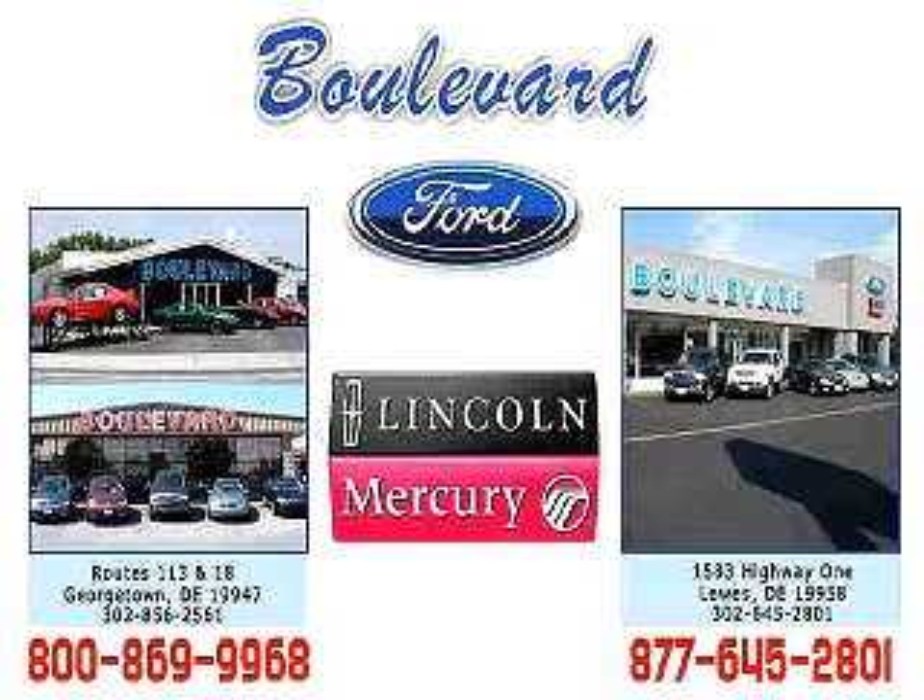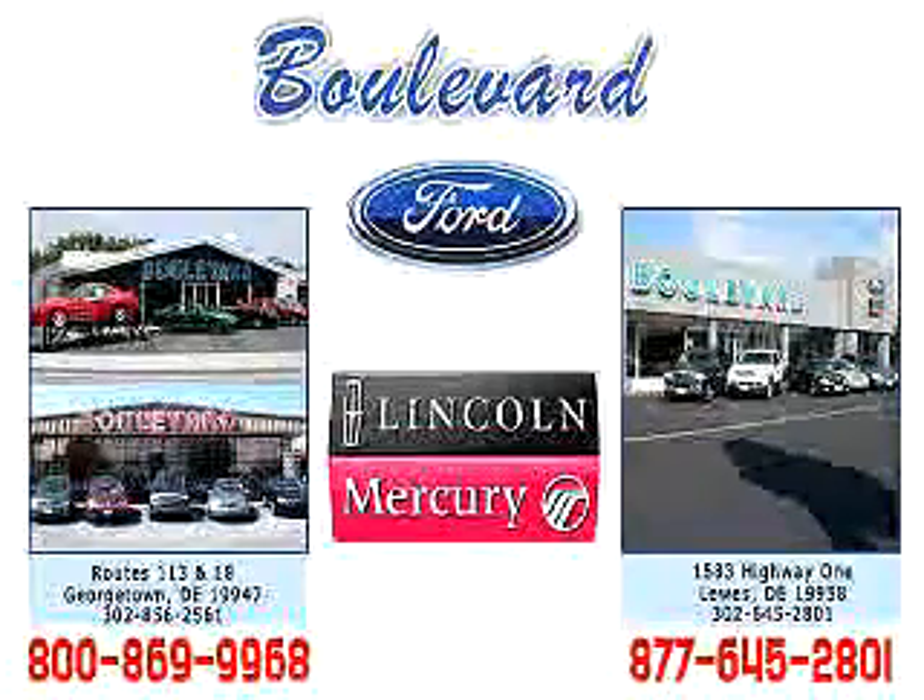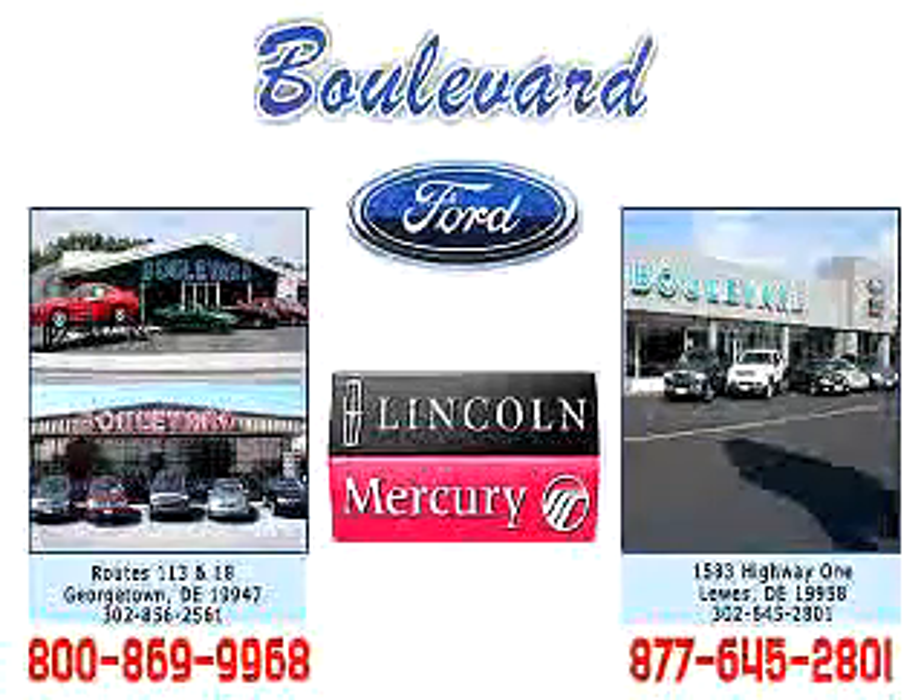Welcome to Boulevard Ford Lincoln Mercury. We're celebrating 50 years of service to Delmarva this year. Come in and check out our expansive inventory with multiple pictures of each vehicle, and you can even request a Carfax report. We have two convenient locations in Georgetown and at the Beach in Lewes. Enjoy the Vivo Tour, and we hope to see you soon.